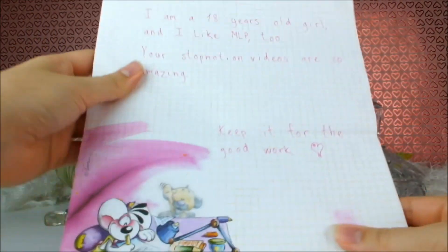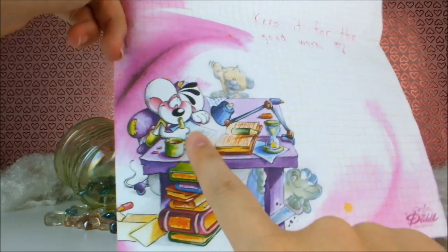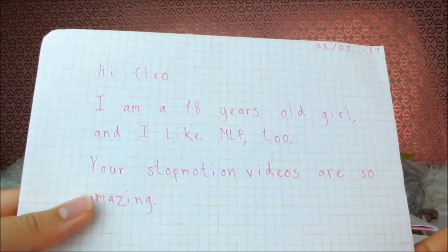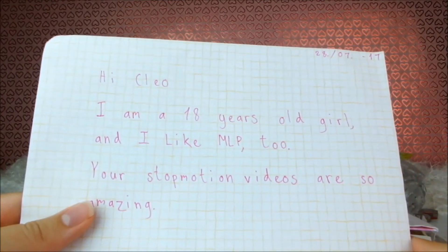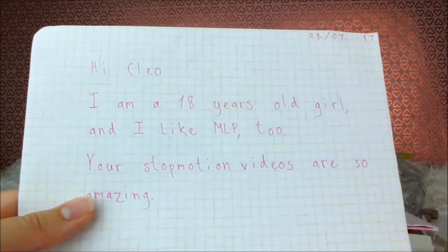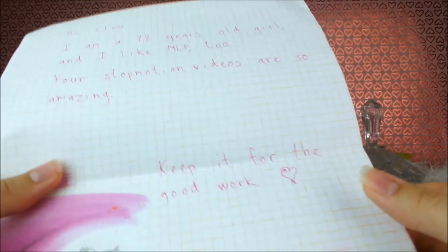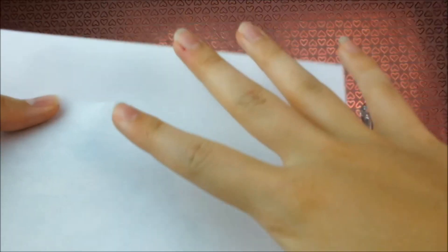Let's open up the letter first. Oh look, it's that little adorable mouse — I see that in France when I go there. I forget the name of it but it's very cute. 'Hi Cleo, I'm an 18 year old girl and I like MLP too.' That's awesome — you know I always say to my viewers you're never too old for toys or what makes you happy, and I'm glad to see other older girls who like My Little Pony just as much as I do. 'Your stop motion videos are so amazing.' Oh thank you so much, I'm really glad you enjoy them. 'Keep up the good work.' It doesn't say who it's from — well thank you very much, mystery sender, maybe your name is on something else.